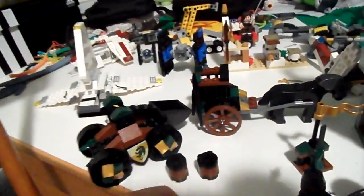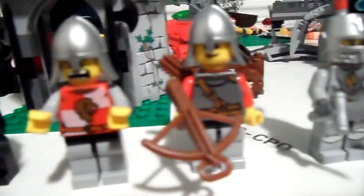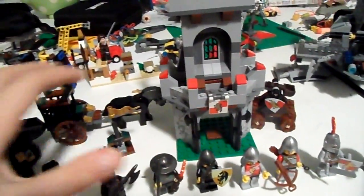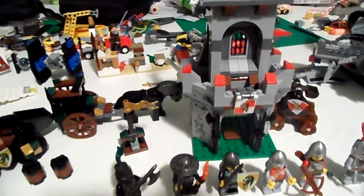So we've got here some castle sets. We've got the catapult, extra ammo, chariot, the little catapult, this weapon rack, the outpost, these dragon knights and these other good knights. I would probably sell all of these dragon knights and all these castle sets for about $45.